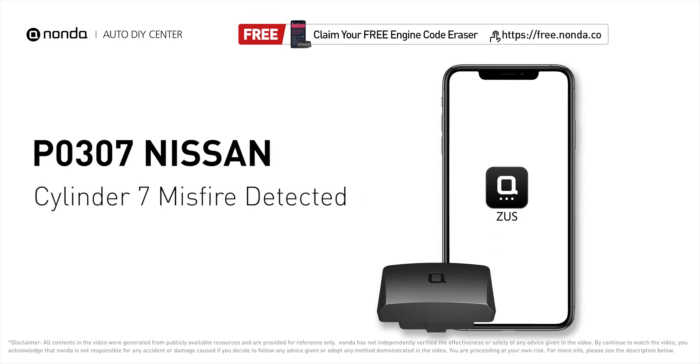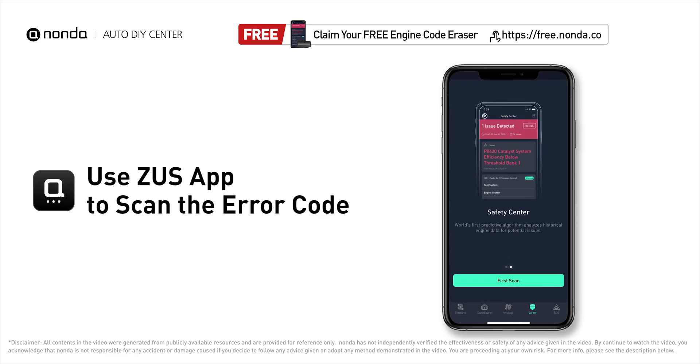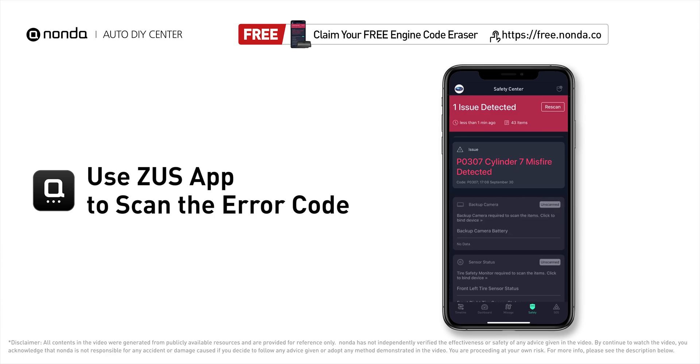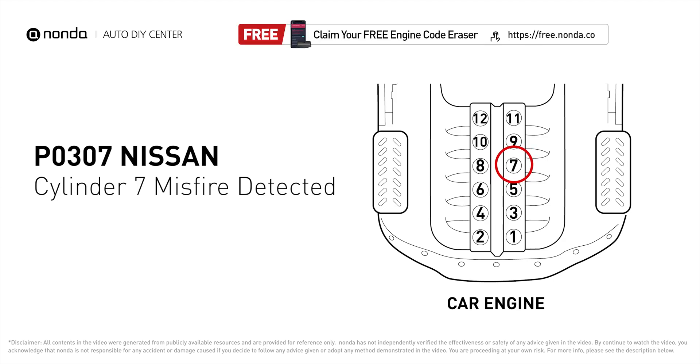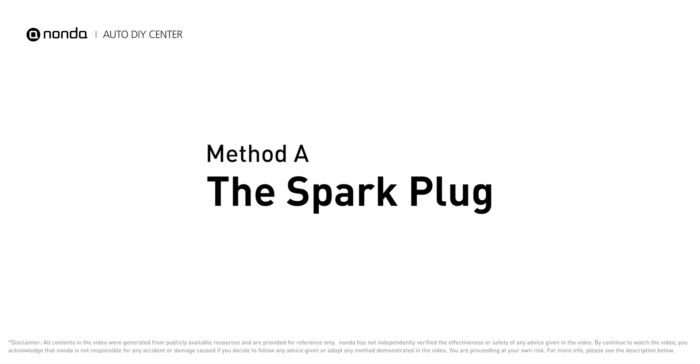This P0307 repair video is dedicated to Nissan drivers. If your Nissan is getting a P0307 error code, this video is going to show you two practical solutions to fix it at home. Use the Zeus app to scan your vehicle — if you find the error code P0307, it indicates that cylinder number seven is experiencing misfires. Here are two of the most practical solutions to fix Nissan's P0307 error code.